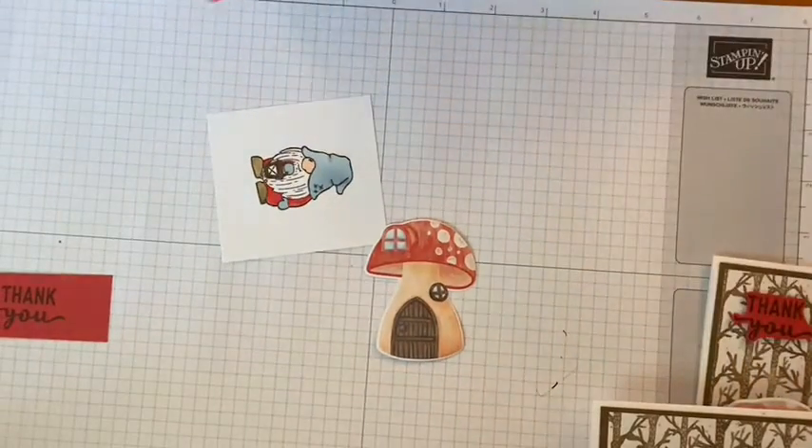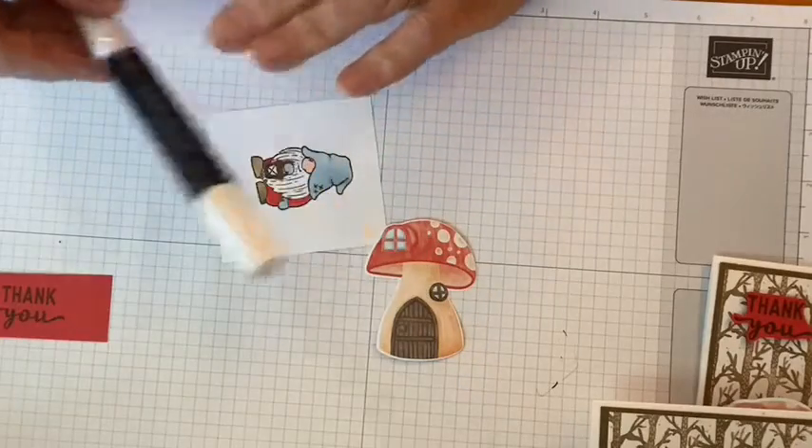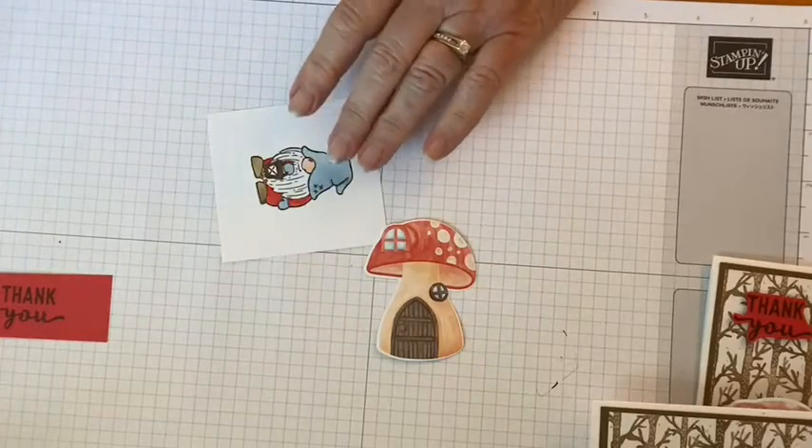And then always when you're coloring with your blends, make sure you have your color lifter around in case you need it.